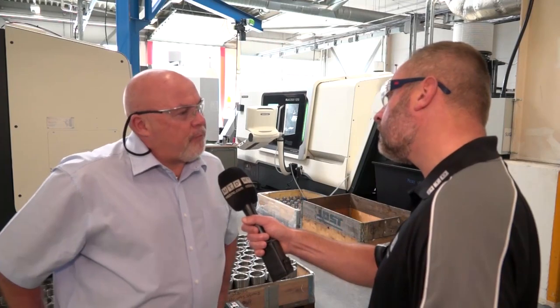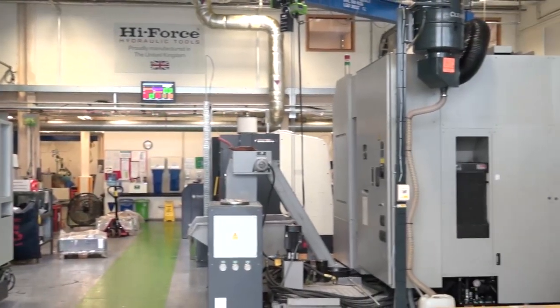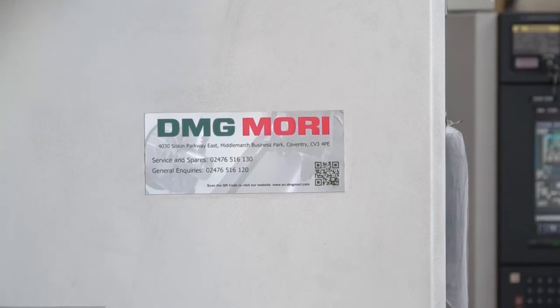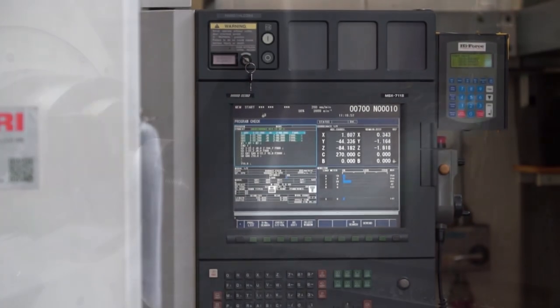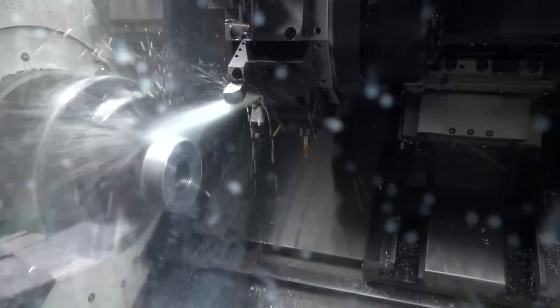How many machines do you have here? We currently have 14 DMG Mori machines - the oldest machine is nine years old and the two youngest are just six months old. Although they are expensive machines - we make no secret about that - we get the repeatability, the consistency and the performance. We do push our machines very hard and remove a lot of material, but we get the results.